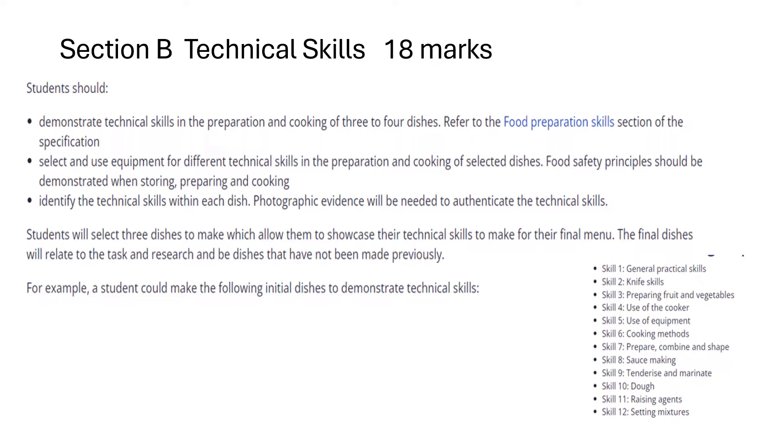For the technical skills section, students should demonstrate technical skills in the preparation and cooking of three to four dishes, and refer to the food preparation skills section of the specification. I've included those 12 skills in the corner and I will put the link in below this video.